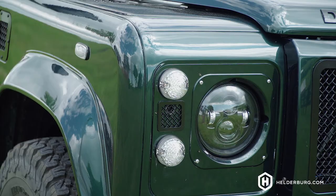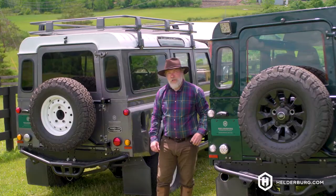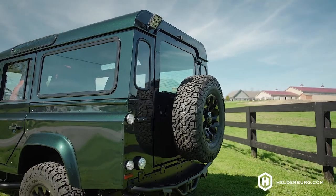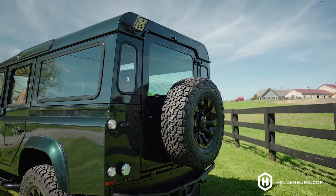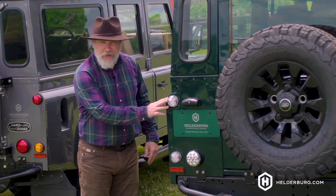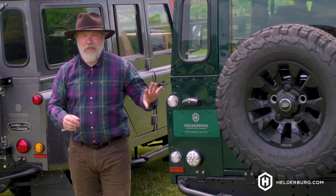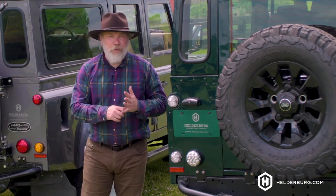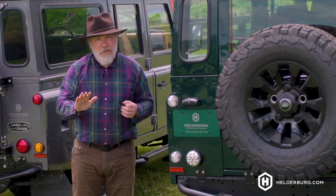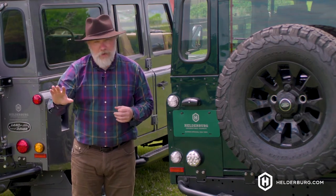Now at the back of the Defender — again, staying with the classic look — the taillights are clear, but when you step on the brake, they light up red, and when you turn on the turn signal, they turn orange. One of the key benefits of LED lighting is the light comes on faster. When you step on the brake, it comes on quicker so the people behind you can see it faster and slow down sooner.